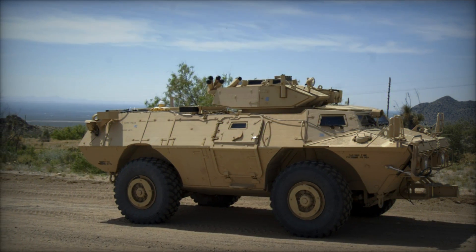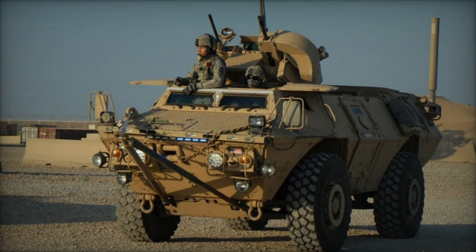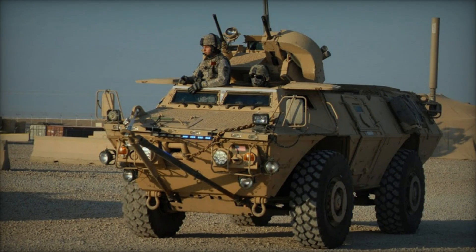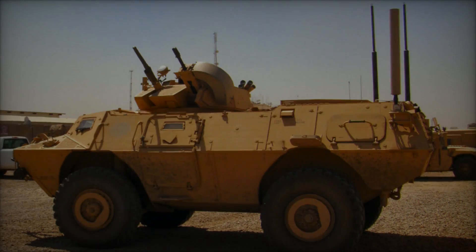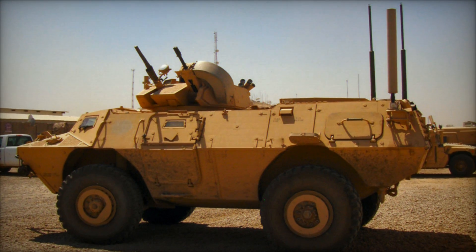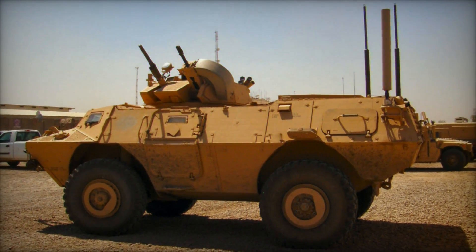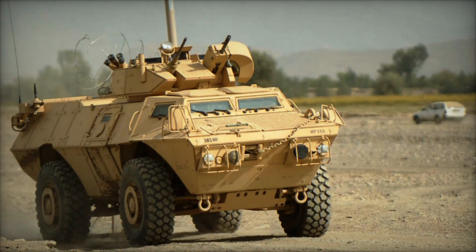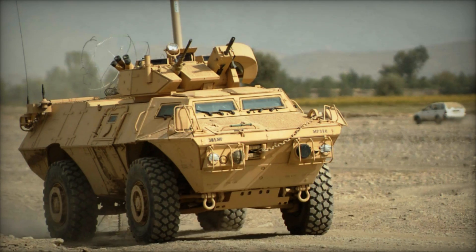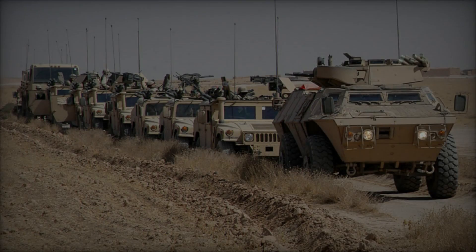At first glance, the M1117's design strikes a balance between mobility and protection, incorporating a potent combination of advanced armor and strategic layout. The vehicle features a V-shaped hull designed to deflect blasts from improvised explosive devices (IEDs) and mines, thus enhancing crew survivability in hostile environments. Additionally, the ASV boasts a spacious interior, accommodating up to 10 personnel, including a crew of three and a complement of armed troops.